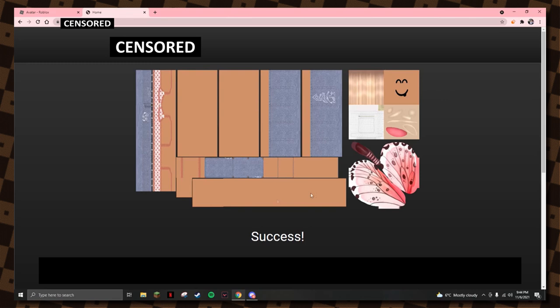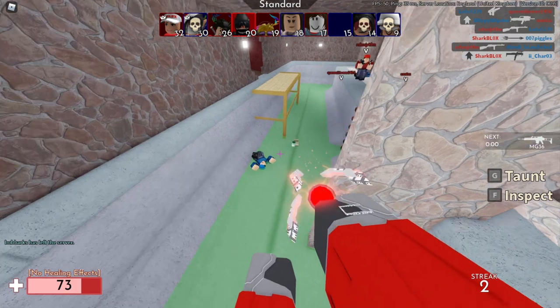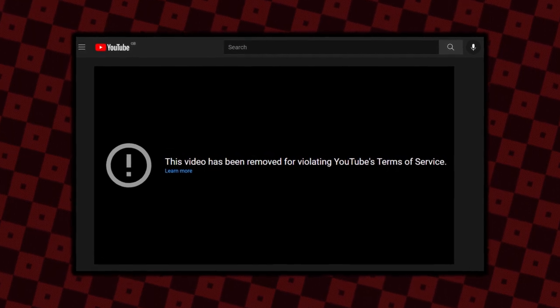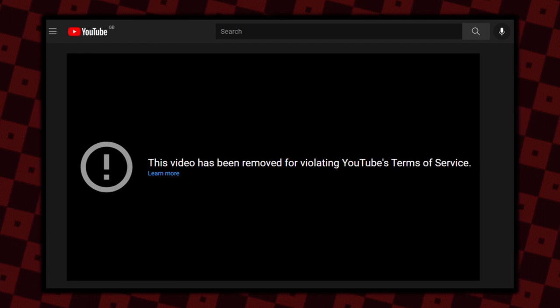Then a page came up saying 'Success' with a Roblox texture — definitely fake. The texture part might be real but the webpage would definitely steal your Roblox security cookie. I knew the video was a total scam, reported it to the YouTube support team, and they deleted it. The deletion notice reads: 'This video has been removed for violating YouTube's Terms of Service.'